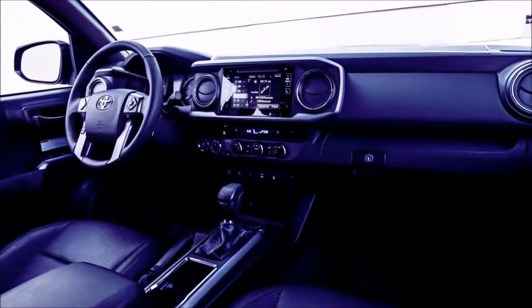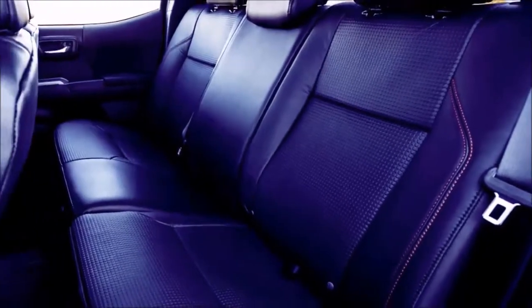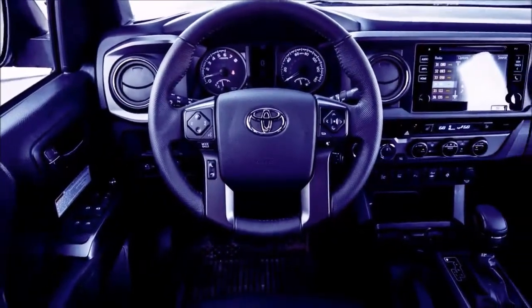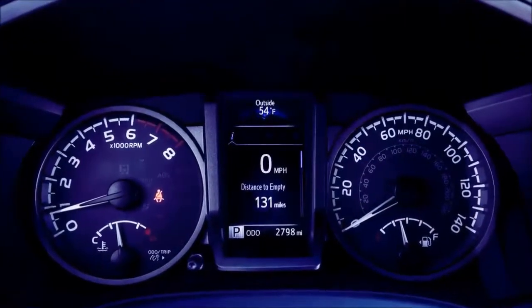Choosing the manual means no selectable drive modes. Other standard equipment on the TRD Off-Road trim includes tuned suspension equipped with off-road shocks, a 7.0-inch touchscreen infotainment system, and an electronically locking differential. Our Tacoma TRD Off-Road with the six-speed manual and four-wheel drive cost $35,175.